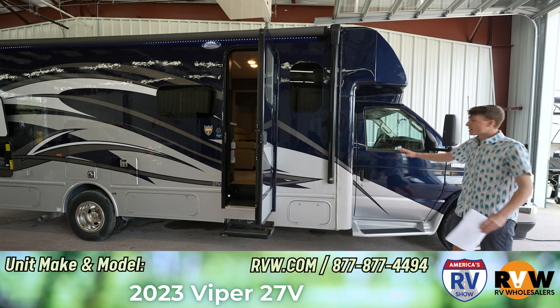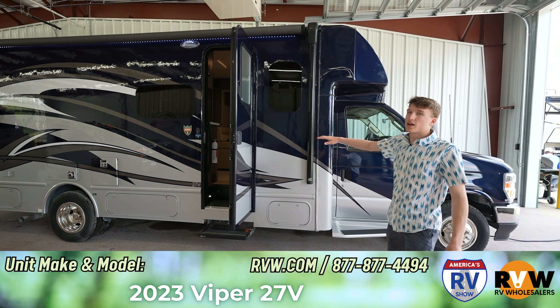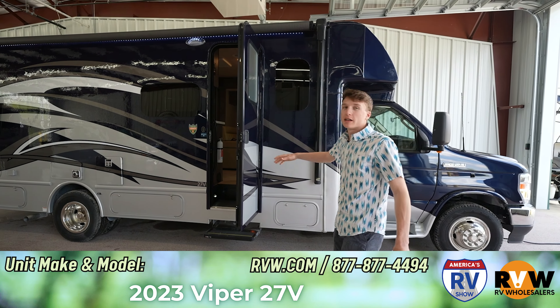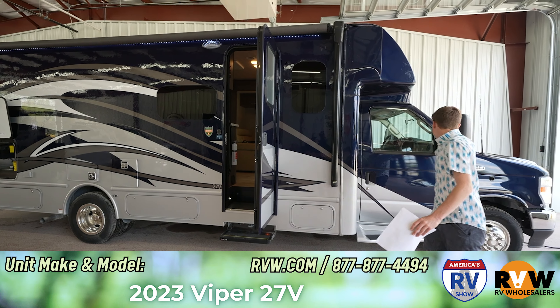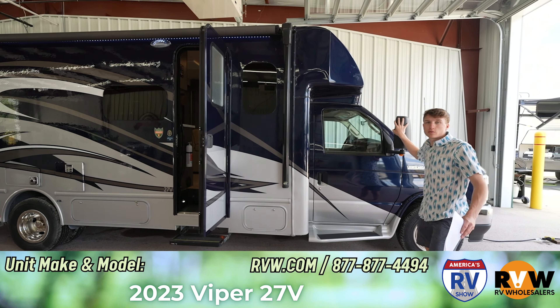This is our 2023 Viper 27V motorhome. Cool thing about this one is it's got an all exterior paint and that's custom. That is a beautiful looking paint job — it's definitely going to stand out on the road.